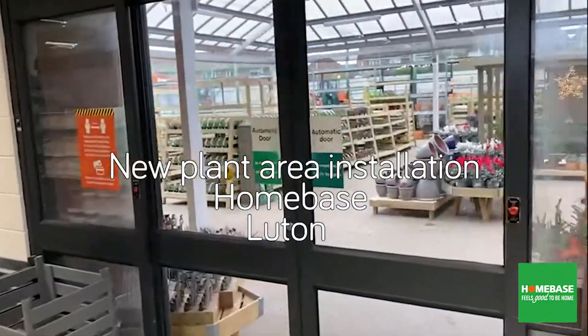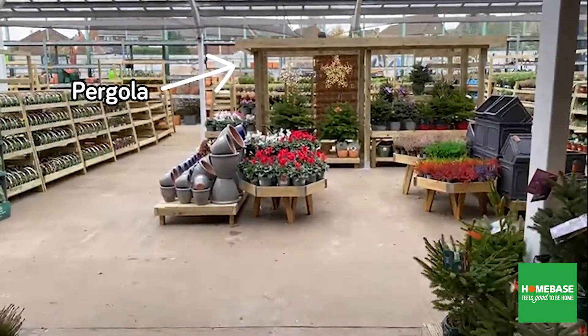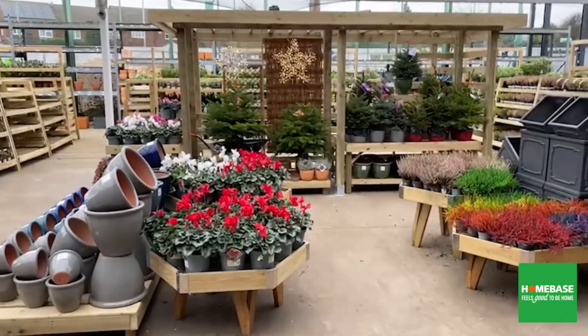Hello and welcome to Luton Homebase. As we go outside you can see our lovely pergola, which is a good feature display unit, with tables and plinths either side and end benching if required.